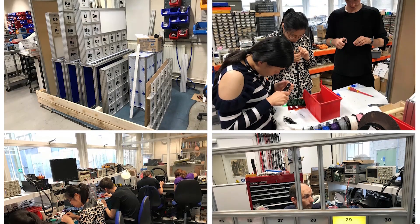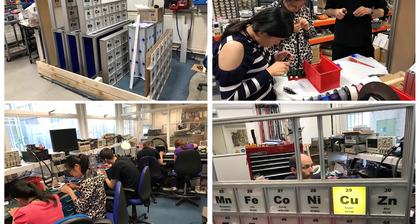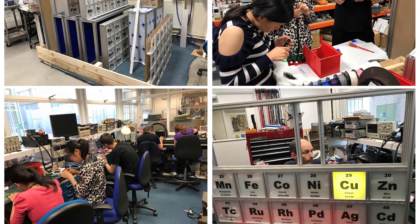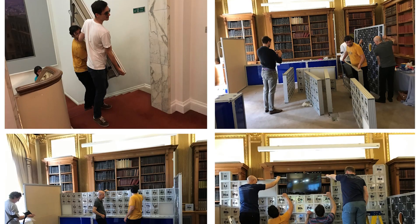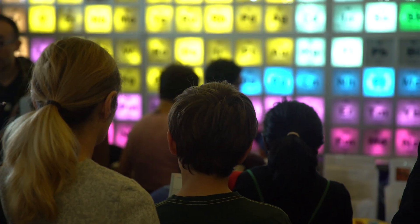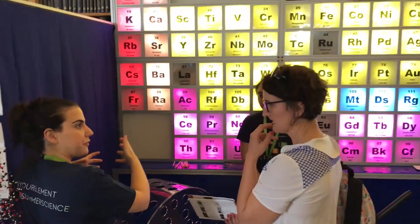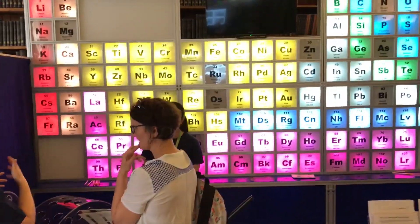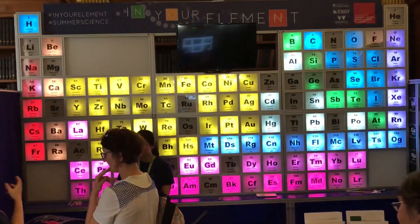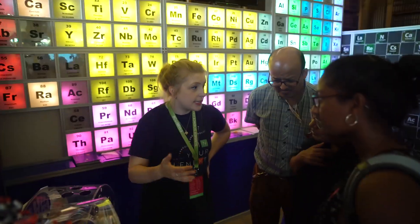To bring the periodic table to life, a highly talented electronics technician at the University of Warwick, Rod Veston, designed and built a very special periodic table containing 1,062 LEDs — all hand colored, hand wired, and hand soldered. It took several months, weighs a third of a tonne, and took us over two hours to assemble at the Royal Society Summer Science Exhibition.